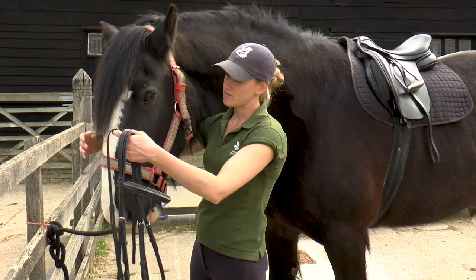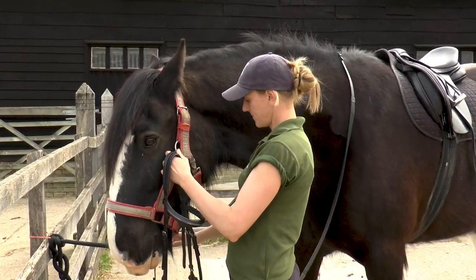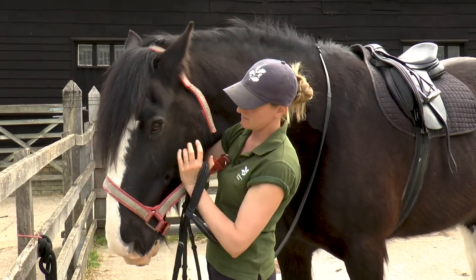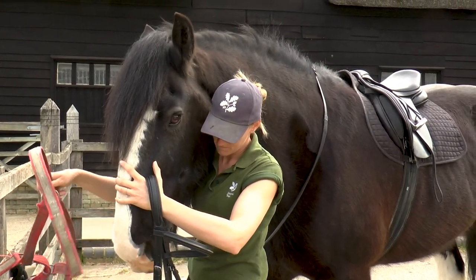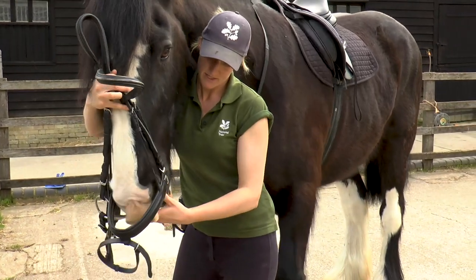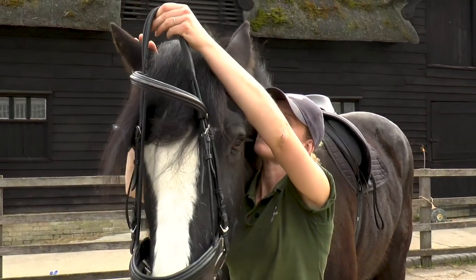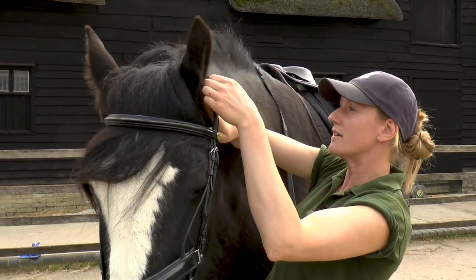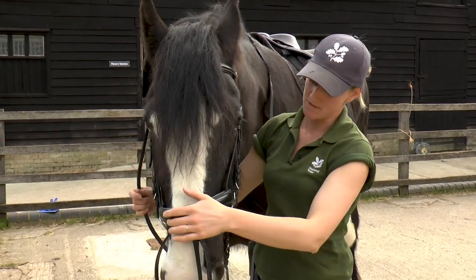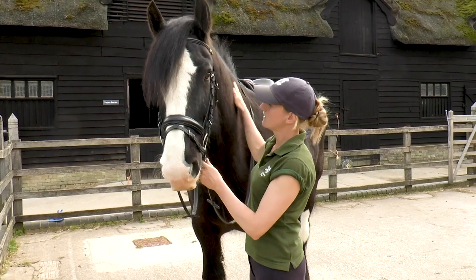This is Jasper's bridle. We've got the reins which go over his head first, which the rider will be holding on to. I'm going to take off his head collar. Good lad. Pop his bridle on. Generally they're quite good about taking their bits. Gently pop his ears through and make sure the bridle's sitting comfortably on his head. And Jasper's all ready to go out for a little ride.